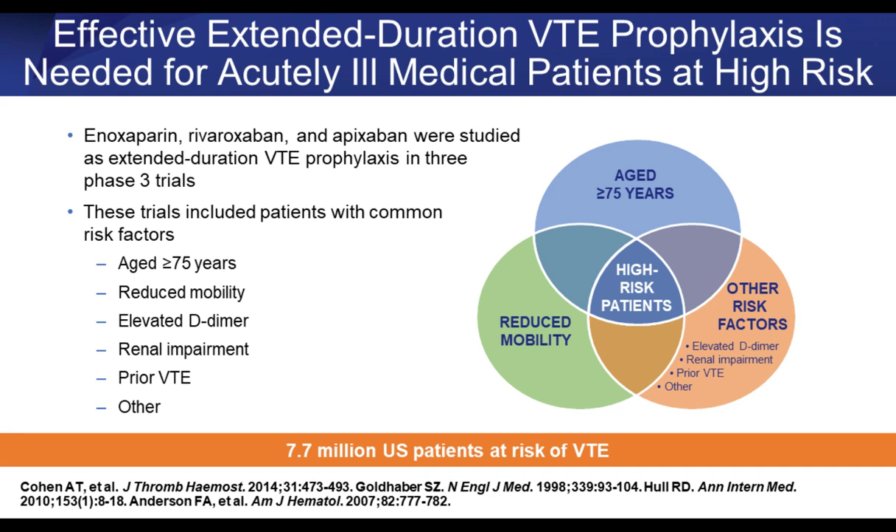Looking at a Venn diagram of at-risk patients: age greater than 75 puts patients at greater risk due to all three risk categories. Reduced mobility and other risk factors — including elevated D-dimer as our laboratory interpretation of a hypercoagulable state, renal impairment, prior VTE, or other reasons — combine to yield the high-risk group in the center of the diagram, totaling about 7.7 million U.S. patients annually.